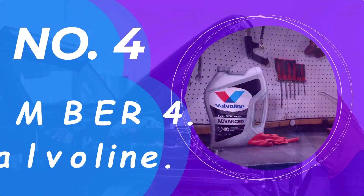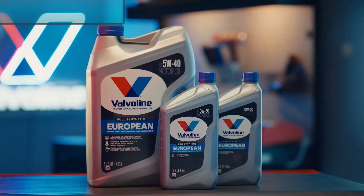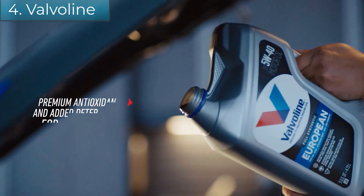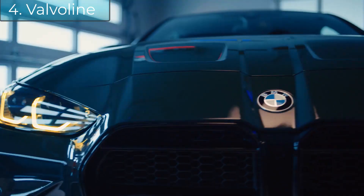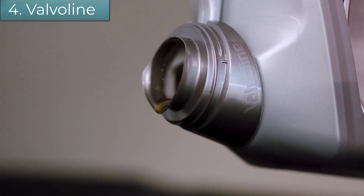Number 4: Valvoline Full Synthetic High Mileage Motor Oil — more motor oil, 86% less plastic. With 12 quarts in the Valvoline Full Synthetic High Mileage Garage Box, you'll always have enough for your next oil change or two.